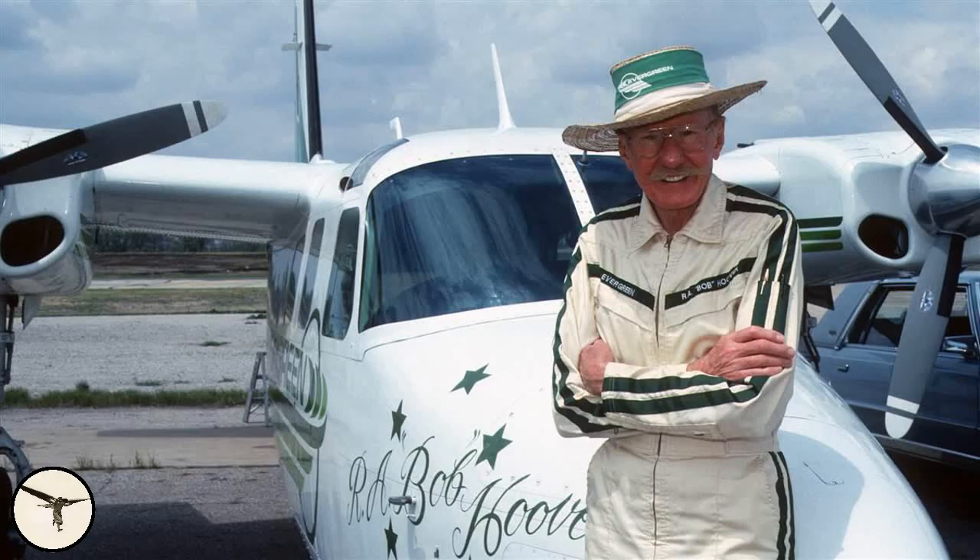Have you heard about Bob Hoover? He was a famous test pilot and display pilot. One of his stunts was to fly aerobatics in a Shrike Commander with both engines stopped. For all dead stick maneuvers, you have to start from enough altitude to convert your altitude into another form of energy, which is airspeed. The only thing you have to worry about is having enough speed on entry to complete the maneuver, and then being positioned to land in the event you might not be able to start the engines.